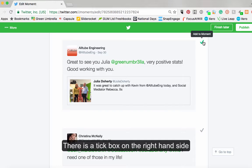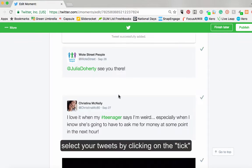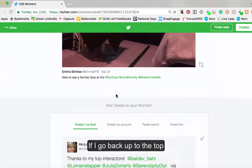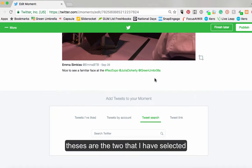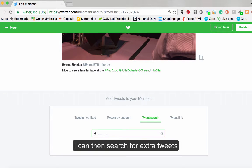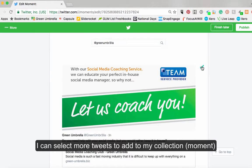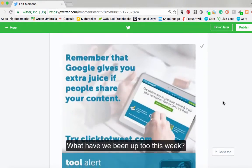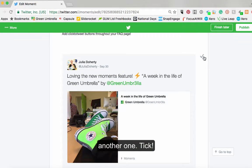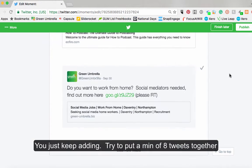So I can tick the little box — I want that one to go into my Twitter moment. I've been at the Recruitment Expo. And if I want to go back up to the top, those are the two that I've selected. I can do a search — if I go at Green Umbrella, which is the other name of the business, I can see the things that they've done. So I can perhaps tick that one. What have we been up to this week? How to podcast.